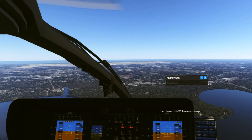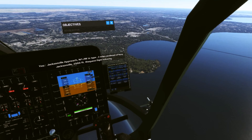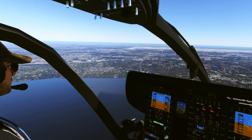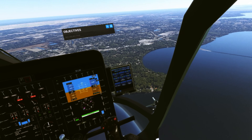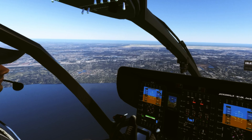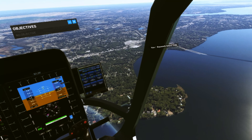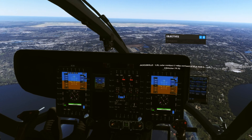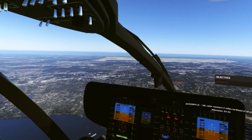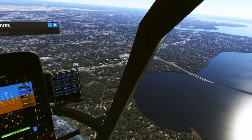One Juliet Whiskey leaving my airspace, frequency change approved. Tower, November 1 Juliet Whiskey, frequency change. Jacksonville Approach, November 1 Juliet Whiskey, type 2 miles southeast of Navy Jacksonville, 2,500 feet, request flight following. November 1 Juliet Whiskey, Jacksonville Approach, squawk 0-4-2-4. Squawk 0-4-2-4, 1 Juliet Whiskey. One Juliet Whiskey radar contact, 2 miles northeast, 3,200 feet, altimeter 29.2. Roger, 1 Juliet Whiskey.